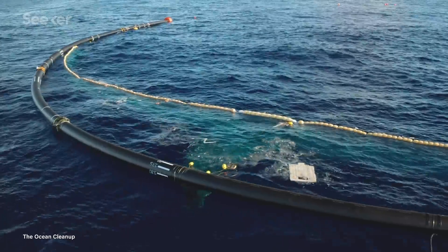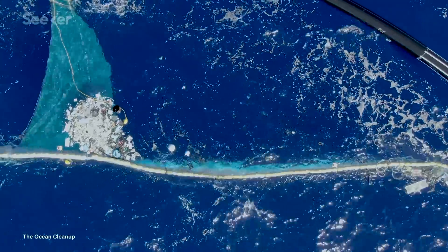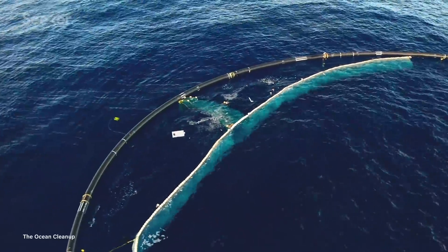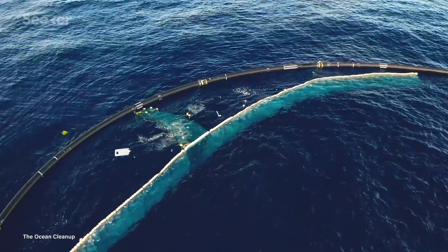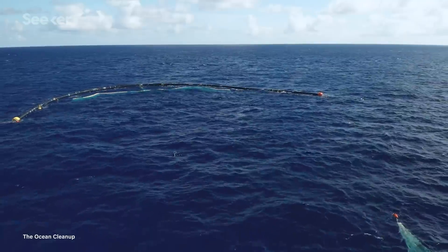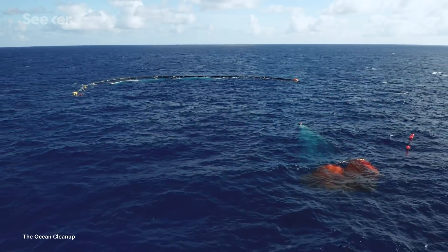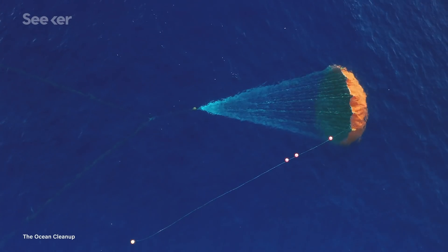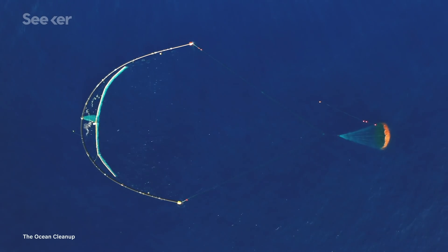Here's how the Ocean Cleanup system works. A 160-meter floater gives the system buoyancy, while an attached extended cork line floats above a 3-meter deep-netted skirt. The skirt is long enough to catch plastic, but short enough for marine creatures to swim beneath. It's deeper in the center so that the current's pressure pushes the system into a U-shape, funneling plastic into the net. A parachute at the back drags in the water to control speed, and the whole system is equipped with GPS to monitor its location.